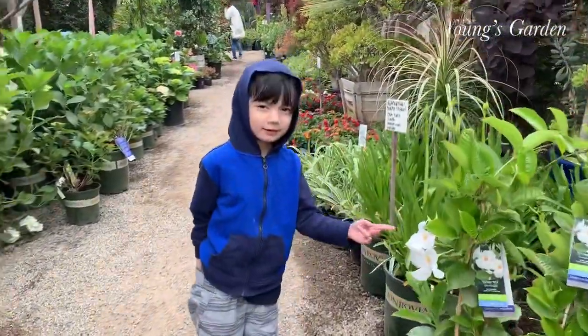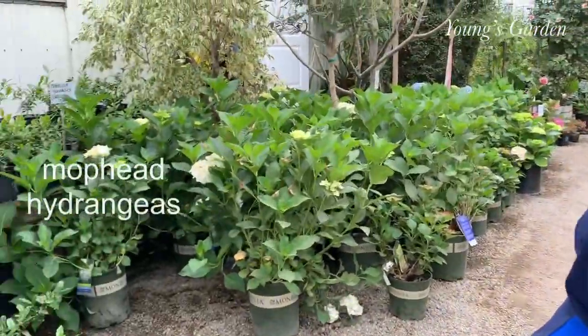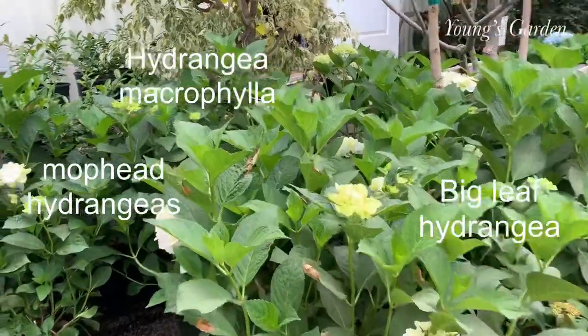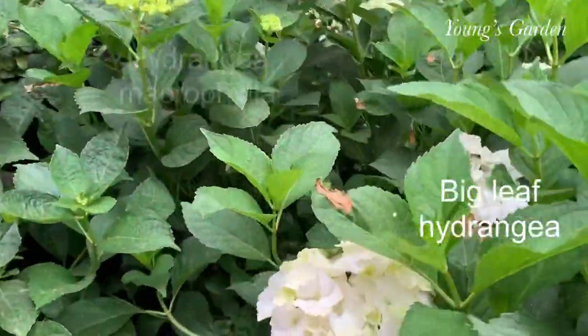Here's my son trying to encourage me — or I think he's asking me to buy those flowers. Here is some of the hydrangeas, big leaf hydrangeas.